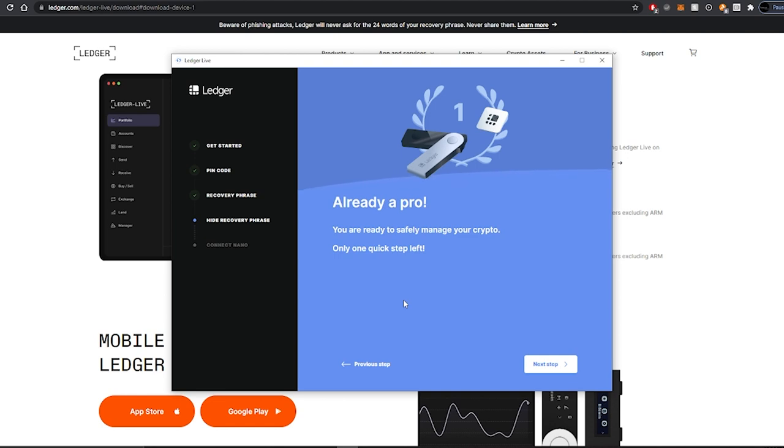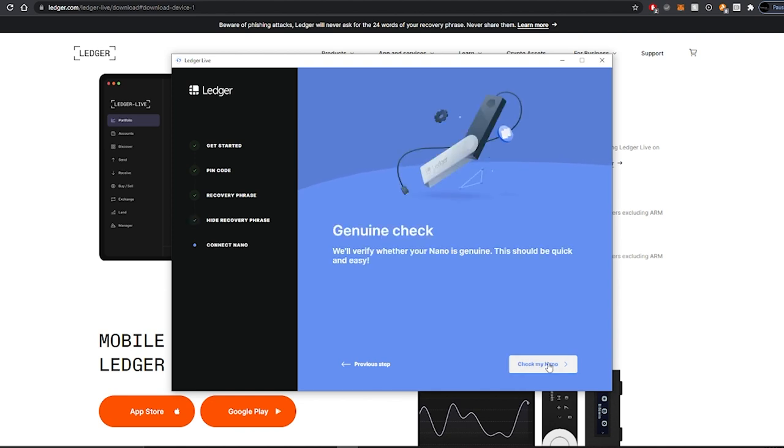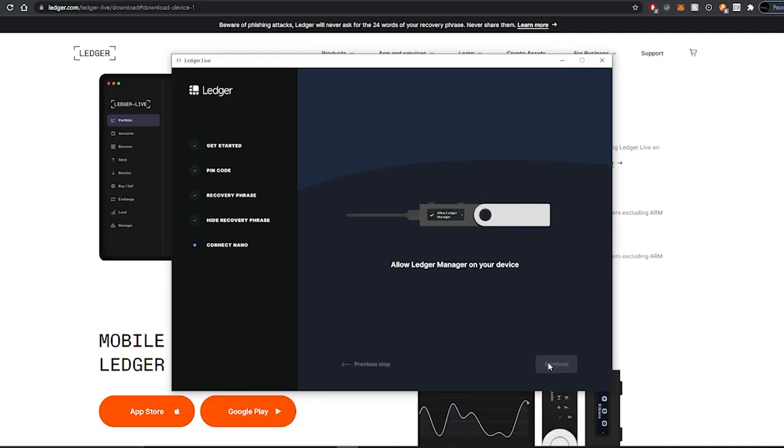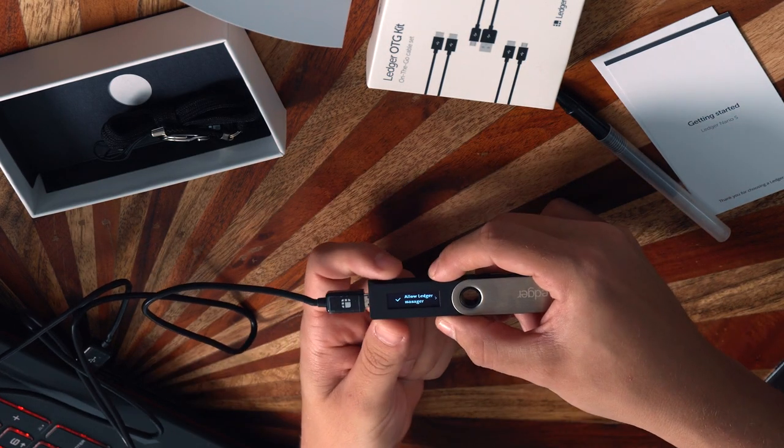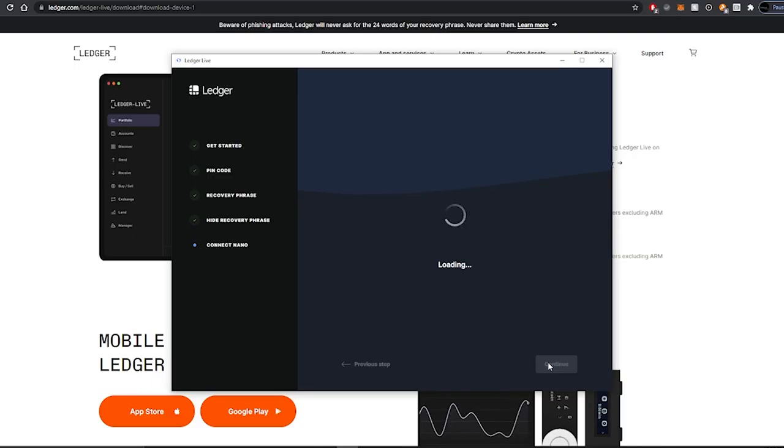Now you are ready to safely manage your crypto. The last setup step is verifying that your Nano is genuine. Some people create counterfeit hardware wallets because cryptocurrency is a very lucrative business, so make sure you're buying from Amazon or directly from ledger.com — don't buy from eBay. With your Ledger connected, the app will prompt you to allow the Ledger Manager on your device; press both buttons to allow it, and the software will verify it's an authentic Ledger.